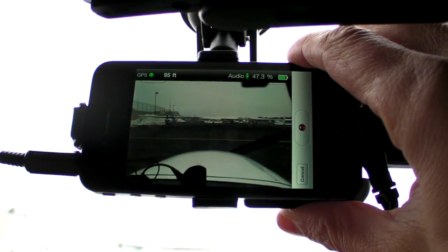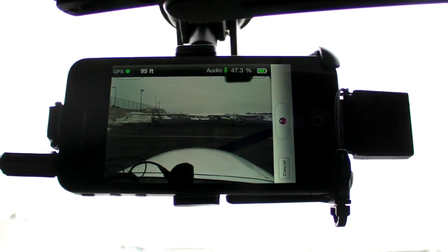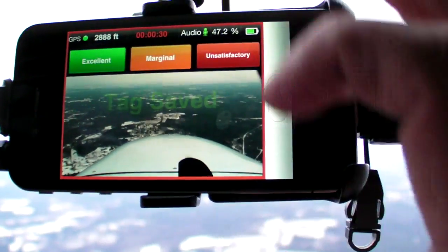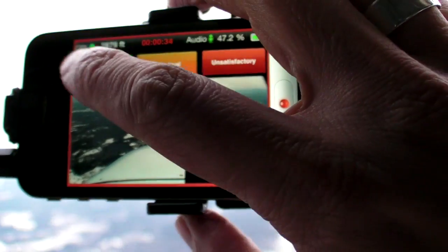FlyV also has an app for the iPhone that uses the internal camera to record flights, as well as cabin audio. During the flight, you can quickly mark the same kinds of tags. The flights can be played back on the iPhone or on a special viewer.